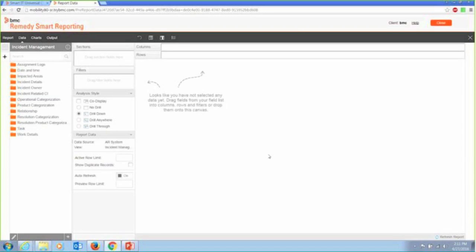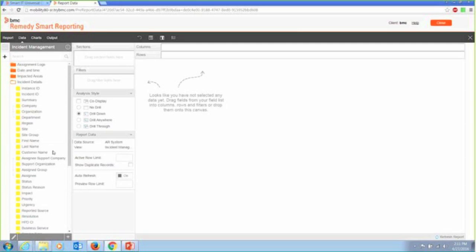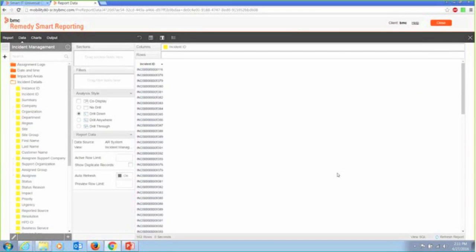So here we are — we already have information about our incident available to us. I can pull various incident details, like I want an incident ID. I'm just going to drag and drop it. The report will refresh itself with some sample data so we can make sure that what we dragged across actually has data in it and that it's what we expected it to be before we commit this report.